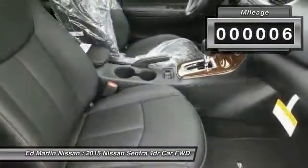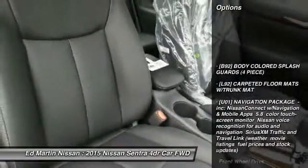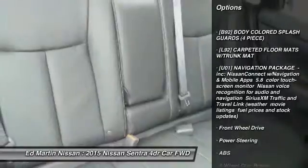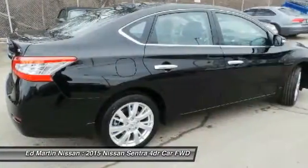This vehicle has less than 100 miles. Here are some of this vehicle's great options: anti-lock braking system, steering wheel audio controls, keyless entry, leather-wrapped steering wheel, and Bluetooth.